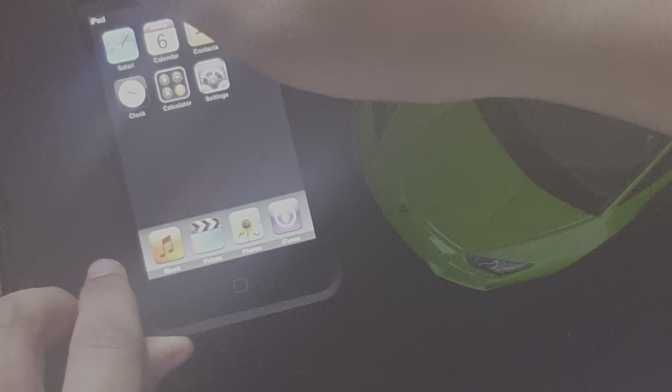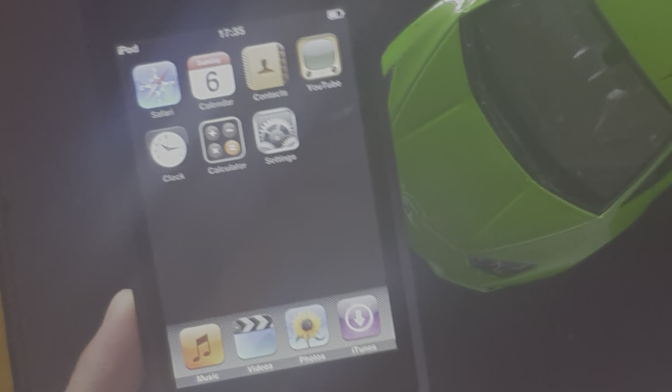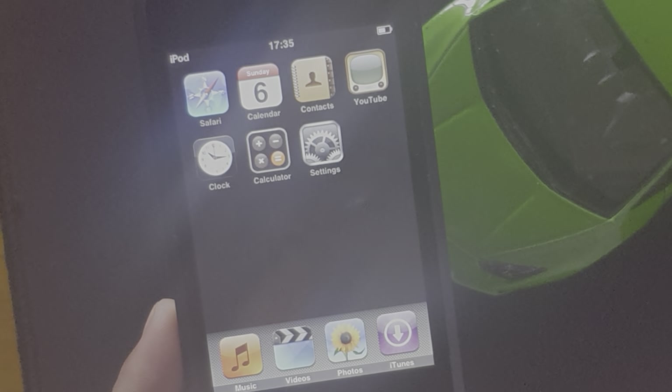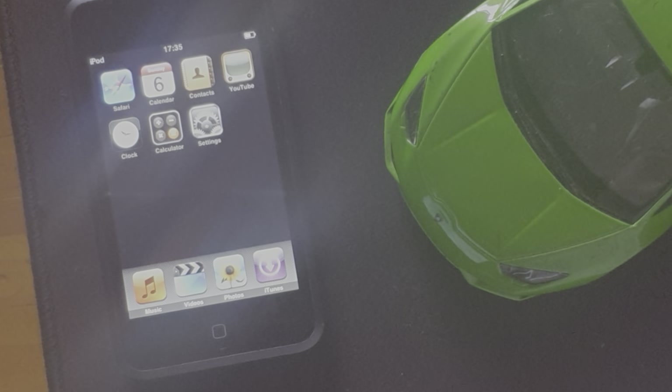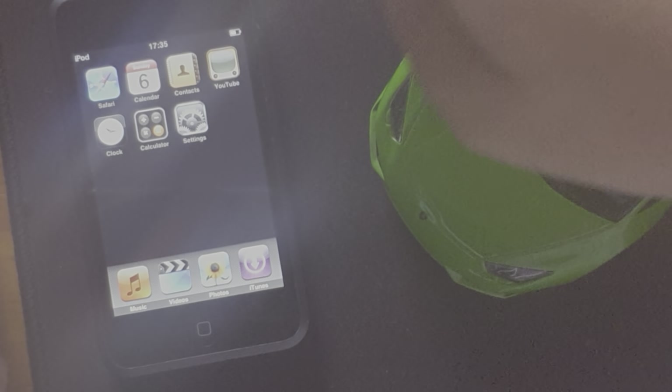I forgot to mention that these are all the apps that came with this thing, and I am not updating it by any means — so these are all the apps this thing will ever have. For you keen viewers, yes, there is YouTube on there, but you could probably imagine it isn't going to work by any shot.